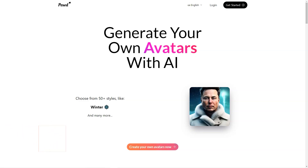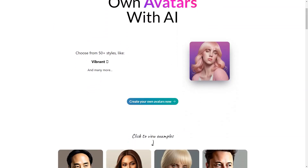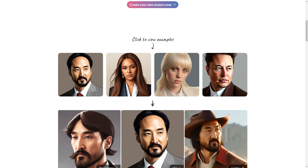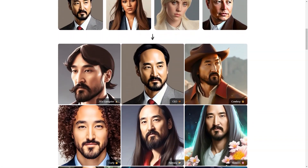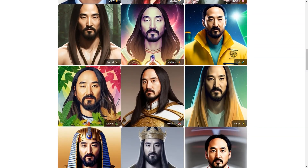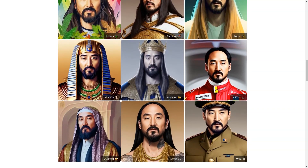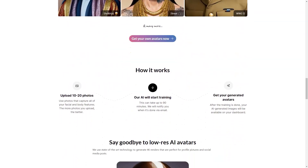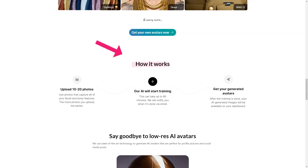Have you heard of Posed AI? It's an incredible platform that allows you to create your personalized avatar in over 100 styles. Can you imagine being transformed into a winter goddess or a movie star? You simply upload 10 to 20 photos of yourself to the platform and the AI does the rest. The training process can take up to 90 minutes, but once it's complete, you'll receive an email informing you that your stunning portraits are ready to view on your dashboard.